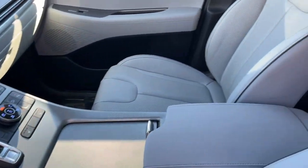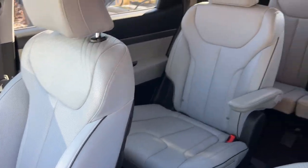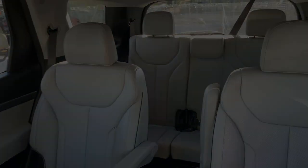Get the style and performance you want and the space you need in this distinctive Palisade. Our team will give you an outstanding deal.